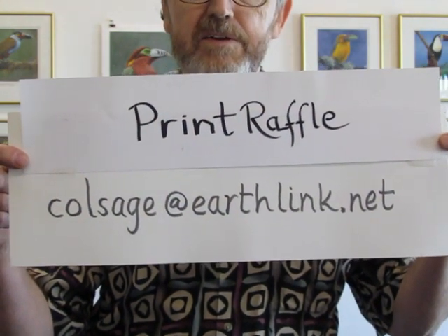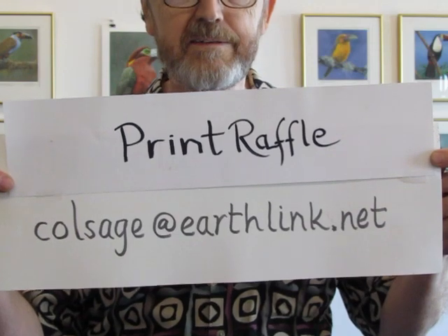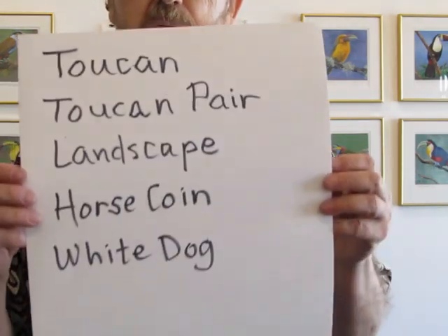Now, to enter in the raffle, you would send me $10 for one chance to my PayPal account, that is colesage at earthlink.net. And when you do that, you should say print raffle and title in the comment box, which box you would like to have your ticket fall into. The tickets are also three for $20, so that's one for $10 or three for $20.